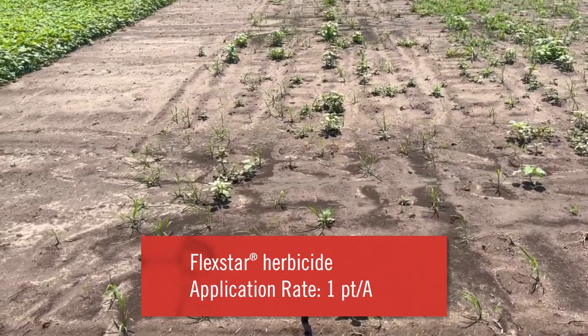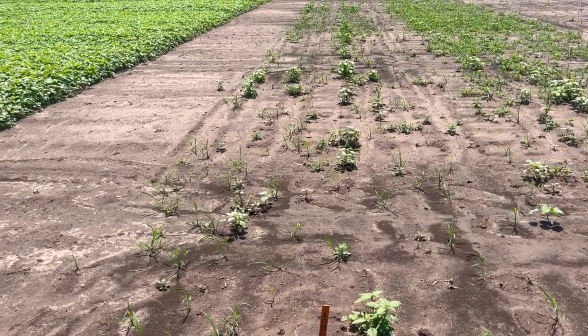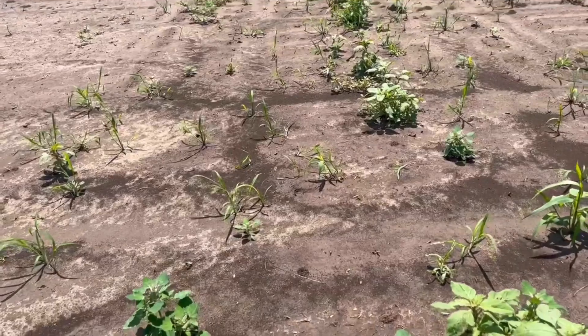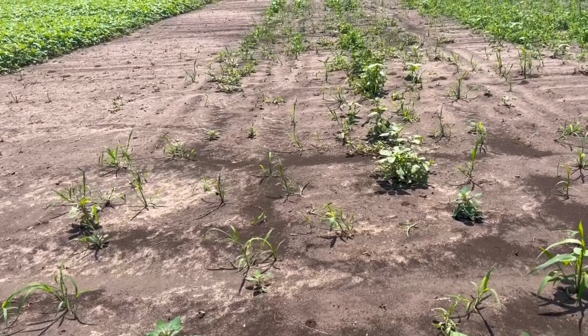Finally, Pinoxaden/Flexstar — better than the Sharpen, but not as good as the sulfetrizone or the flumioxazin. Seeing palmer, velvetleaf, lambsquarters — just not quite the residual horsepower that the other molecules have. So it's important to pick a residual that has some nice activity when it comes to pre-chemistries in soybeans. And as you can see from walking this plot today, it does matter which molecule you pick.